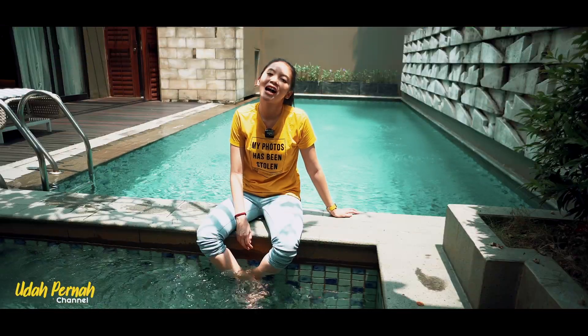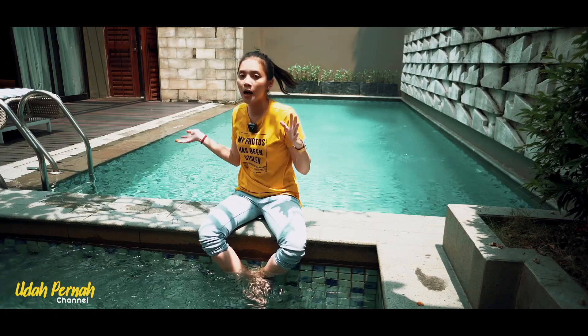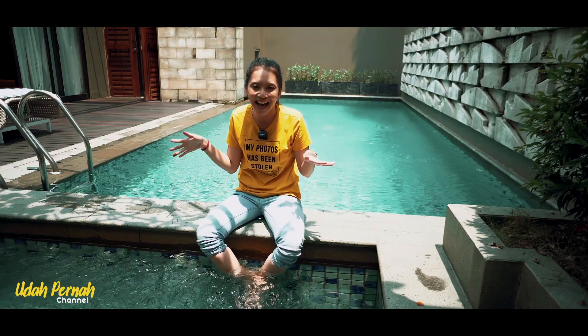Wah rasanya tuh heaven banget ya kan guys. Nginep disini tuh rasanya kayak nginep di Bali, padahal ini bukan di Bali loh. Ini kita lagi di Aston Sentul Lake Resort and Conference Center. Ini tuh villanya, villa one bedroom, tapi rasanya tuh villa gede banget. Udah ada kolam renang, kolam renangnya tuh luas banget lagi, dan disini juga ada jacuzzi-nya.